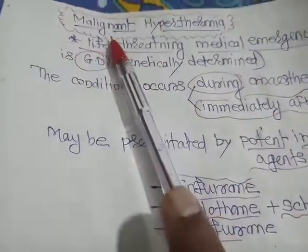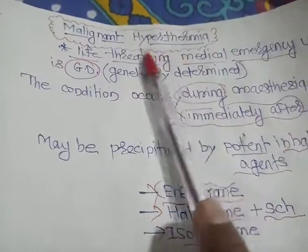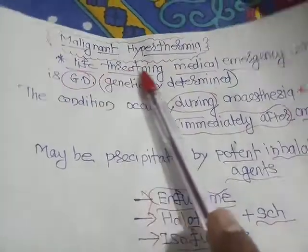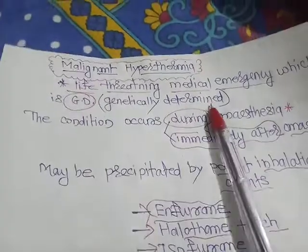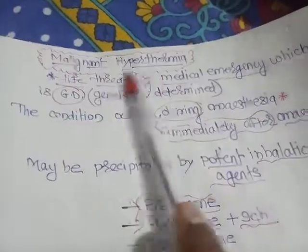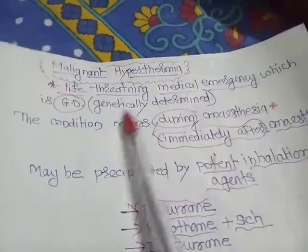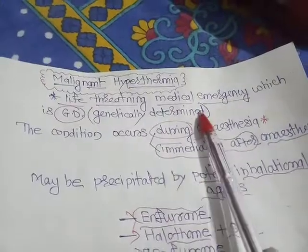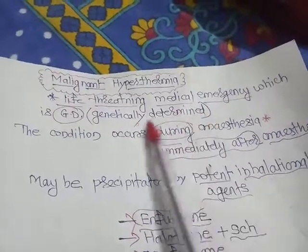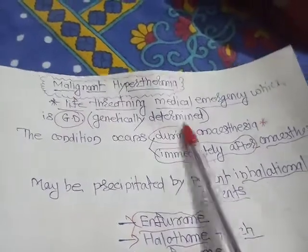Today we are going to discuss malignant hyperthermia. Malignant hyperthermia is a life-threatening medical emergency which is genetically determined. It occurs in those individuals who are genetically predetermined.